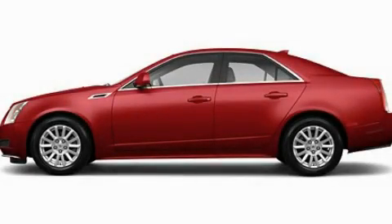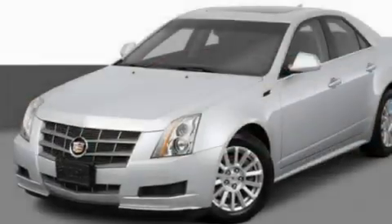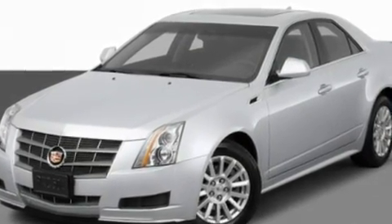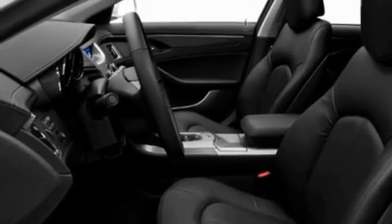This is a 2011 Cadillac CTS, a luxurious package designed with the finest elements in mind. It has a 3.6-liter six-cylinder engine and an automatic transmission.